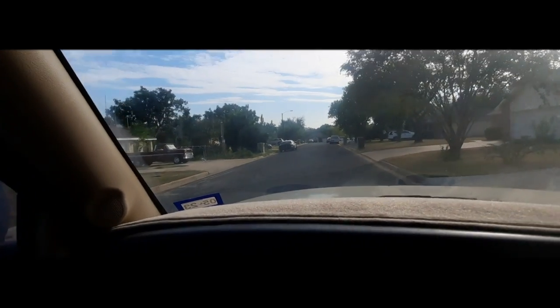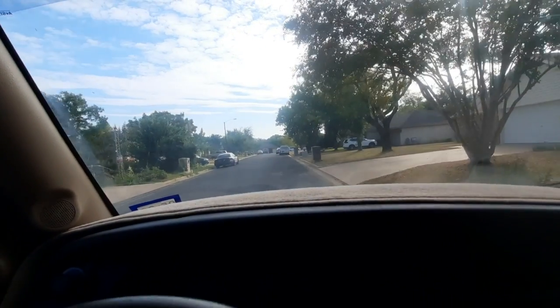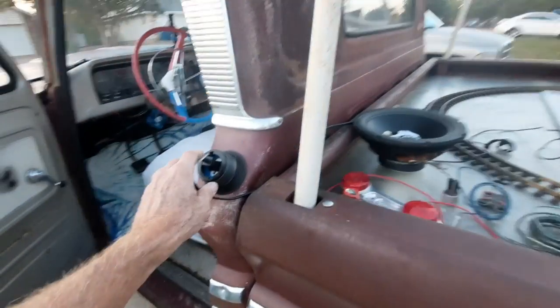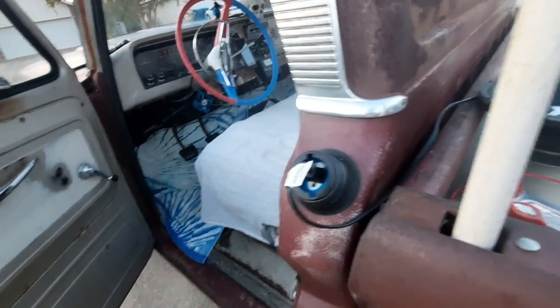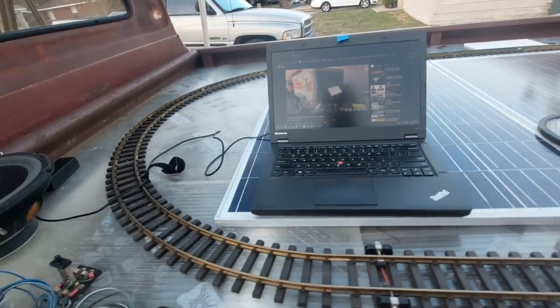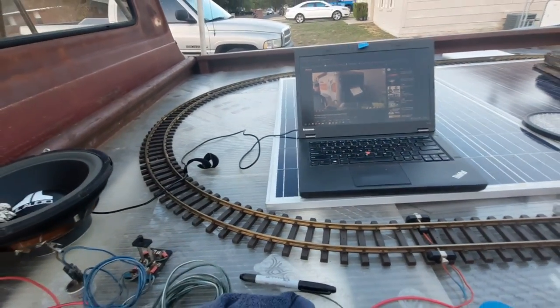So in the next couple of days, the truck's probably gonna look a lot different if everything goes right. It's really cool being able to plug into your gas cap line — whatever you call it — to power the laptop. That just rocks.